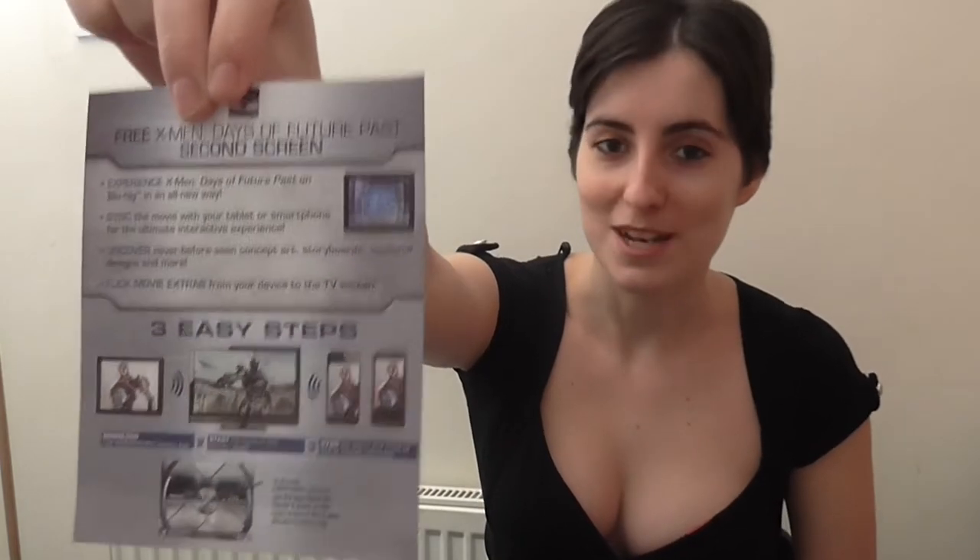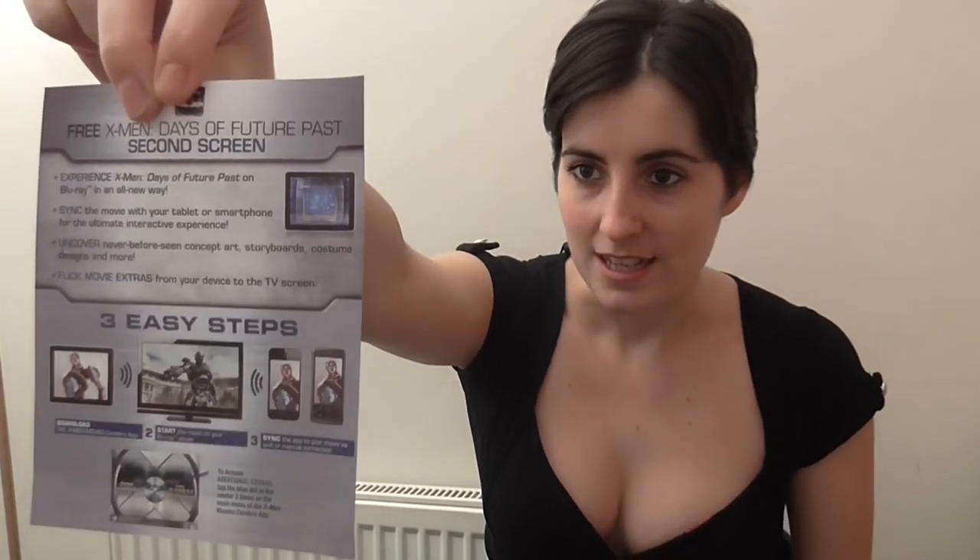It comes with an app that you can use to get all the latest news on X-Men if you're dying to know everything there is to know about X-Men — just information on the app. And for those who don't wish to buy it themselves, you can give it to a friend. It's also got Ultraviolet Digital HD in there, which I'm sure my dad will be very pleased about.